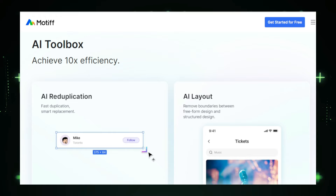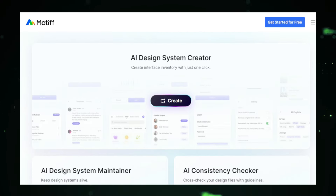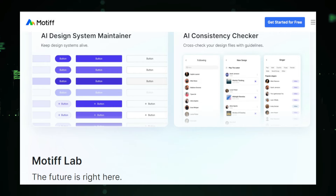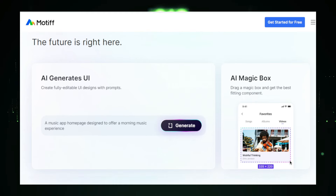One of Motif AI's standout features is its ability to automate repetitive design tasks. Whether it's resizing elements, adjusting spacing, or generating design variations, Motif AI handles these tasks, freeing you up to focus on higher-level creative decisions. This automation significantly speeds up the design process, allowing you to produce more in less time. Motif AI also excels at managing design systems — it helps you create and maintain design tokens, components, and style guides, ensuring consistency and efficiency across all your projects. This means you can maintain a unified visual language, making your designs more cohesive and professional.